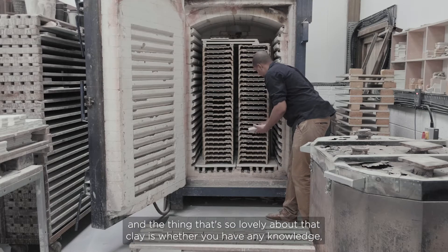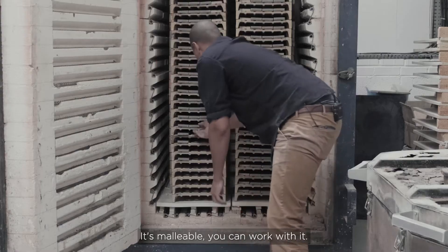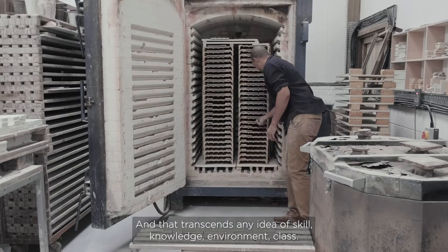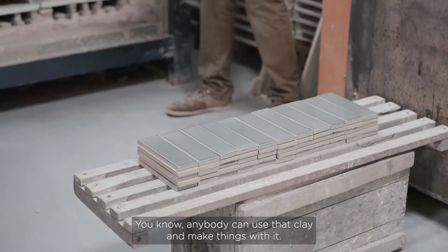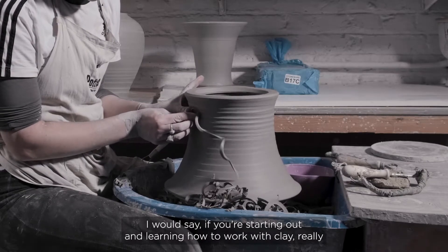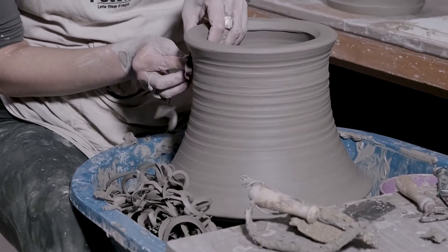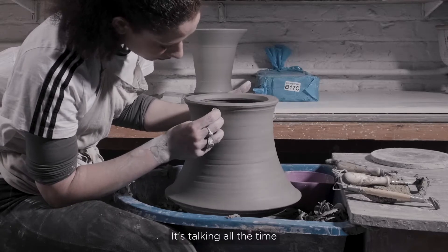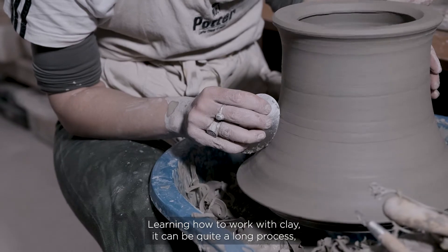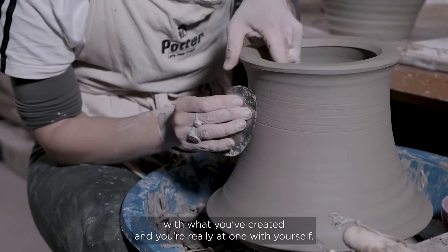The one thing that unites us all is the clay. Whether you have any knowledge, any skills, or have never touched it before in your life, it's something you can pick up — it's malleable, you can work with it. Once clay is fired it's permanent; it will last for thousands of years. That transcends any idea of skill, knowledge, environment, or class. If you're starting out, really build a relationship with the clay, get to know it — it's talking all the time and you've got to be listening. It's a really rewarding and beautiful journey.